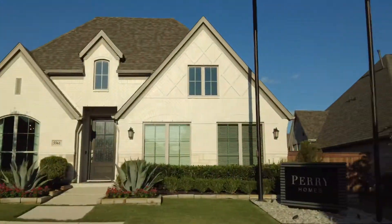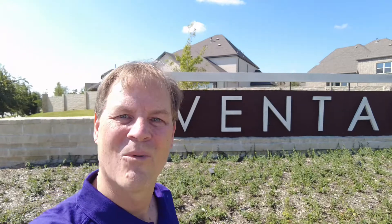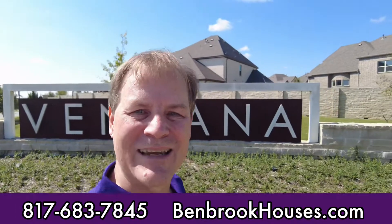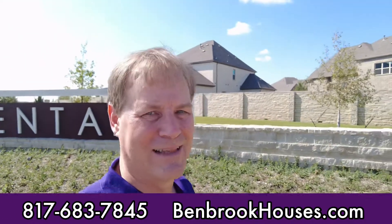Come discover why the Ventana community is a great place for you to live and raise a family. One of the reasons I love Ventana are the spectacular sunsets — take a look at this. For more information about the houses in Ventana, feel free to give me a call at 817-683-7845. I'd love to work with you. Thanks and have a blessed day.